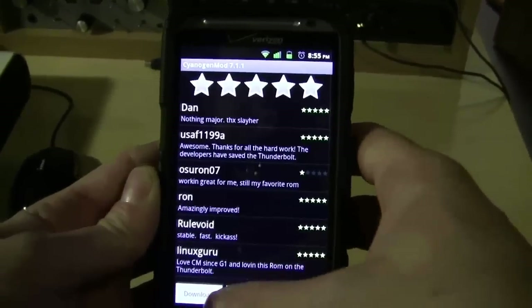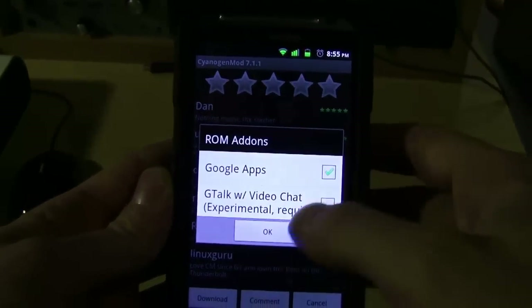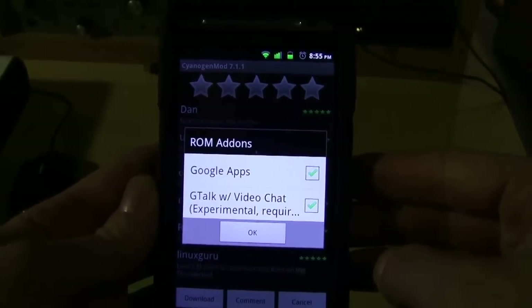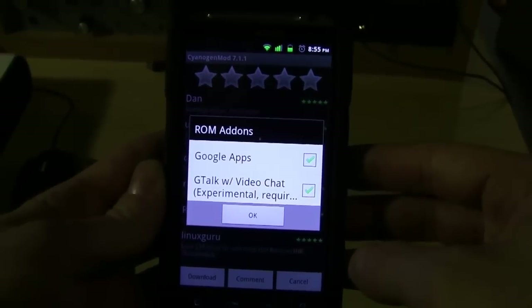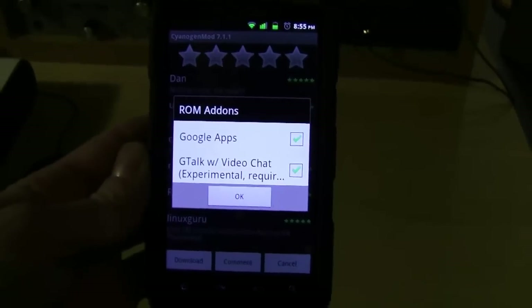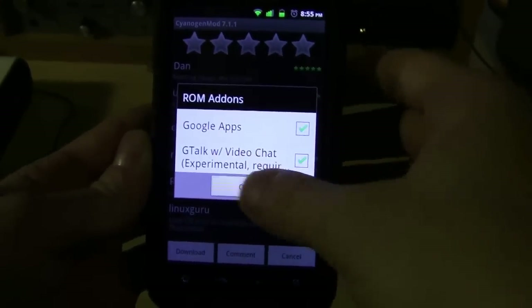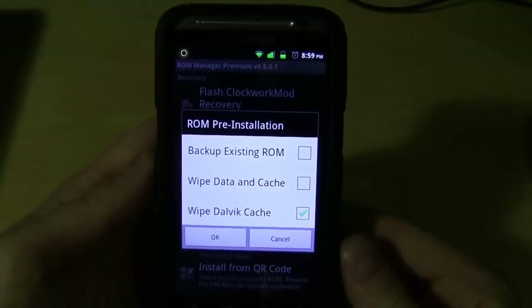We'll be right back with the full review, and yes I'm going to install Google Apps and the gtalk video chat. Even though it says experimental, it did work on release candidate 1.7. It didn't really work on 1.8, so hopefully it'll work on 7.1.1 stable. Let's do it.